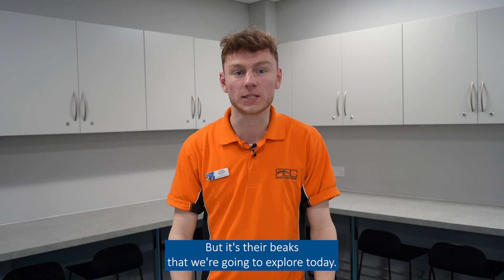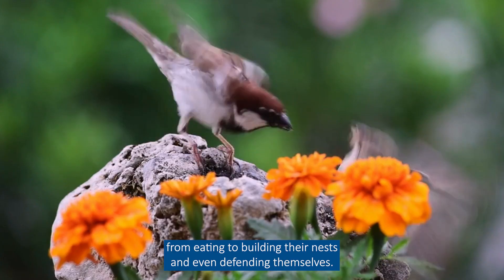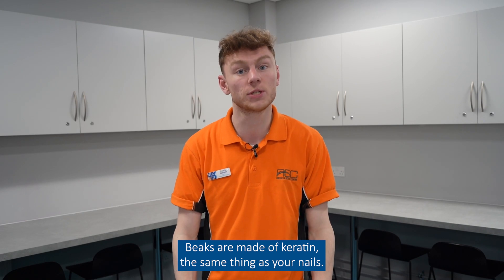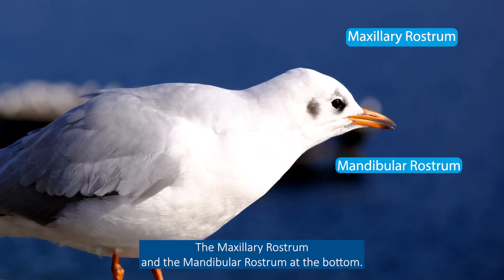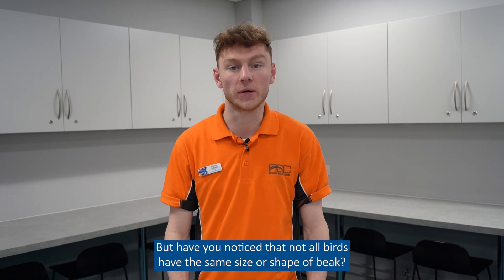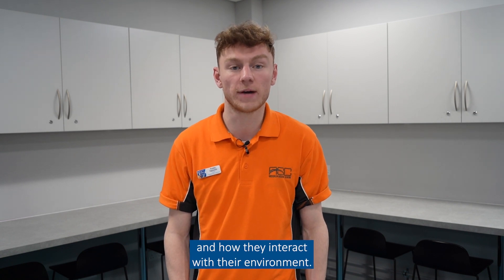But it's their beaks that we're going to explore today. Birds use their beak for all manner of things, from eating to building their nests and even defending themselves. Beaks are made of keratin, the same thing as your nails. They're made up of two parts: the maxillatory rostum and the mandibular rostum at the bottom. But have you noticed that not all birds have the same size or shape of beak? That's because their beaks depend on what they eat and how they interact with their environment.